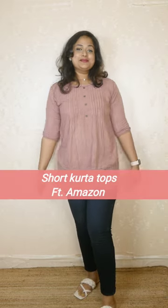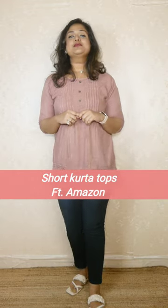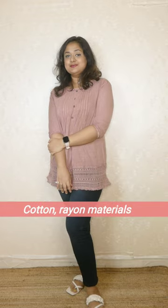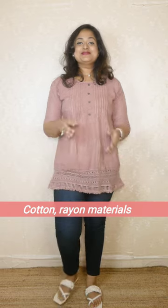Hi everyone, welcome back! This is Niranjana here from Leo Tales. In today's video we are going to take a look at the recent haul I did — a short kurta haul from Amazon. These are perfect for daily wear, college wear, and office wear, and they're very affordably priced. The materials are mostly cotton and rayon, very comfortable, and I've washed them a few times so the quality is really nice.